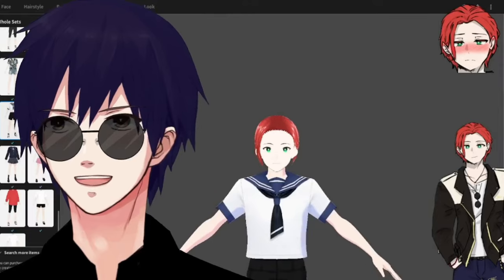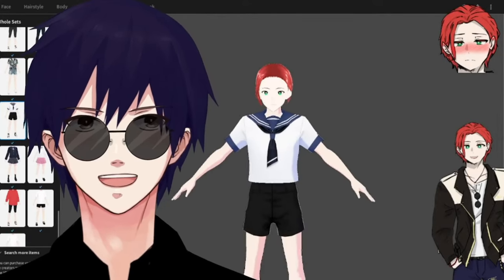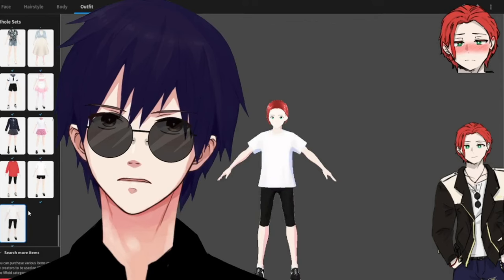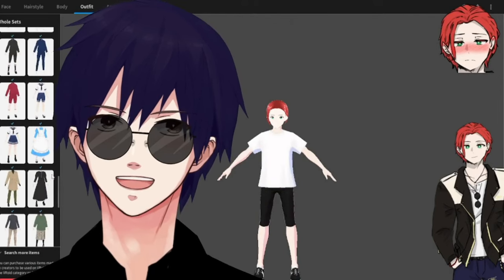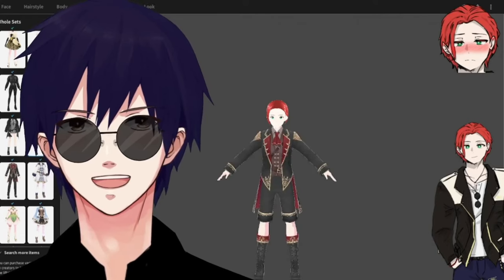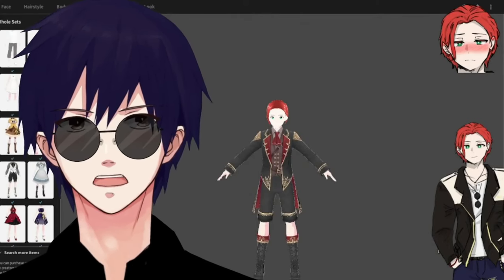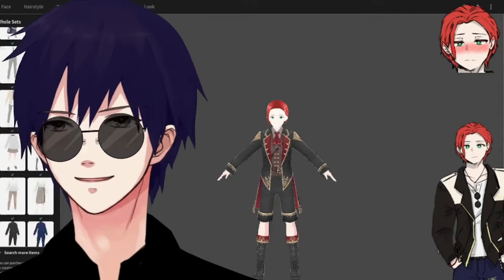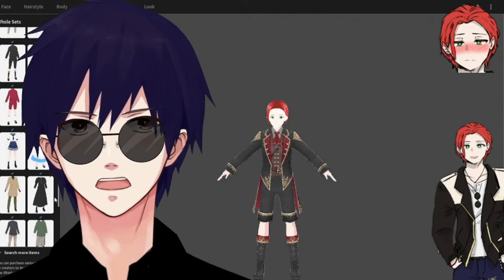Here we go with the clothes again — it's just primarily women's clothes. Ridiculous. I refuse to let my boy be in a maid dress, I'm telling you now. He will not be wearing any dresses. But definitely give VRoid a try — or just spend money on someone else to do it for you.